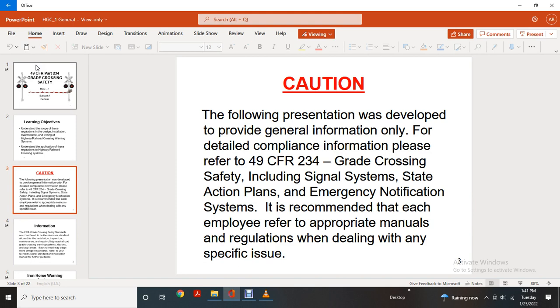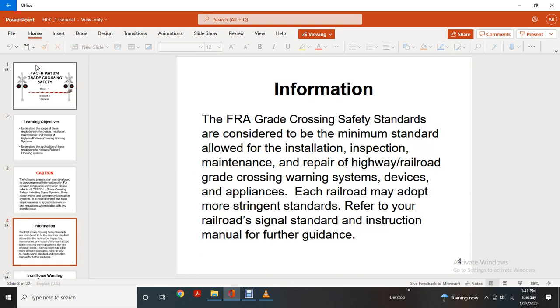Caution: The following presentation was developed to provide general information only. For detailed compliance information, please refer to Title 49-234 Grade Crossing Safety, including Signal System State Action Plans and Emergency Notification Systems. It is recommended that each employee refer to the appropriate manuals and regulations when dealing with any specific issue.